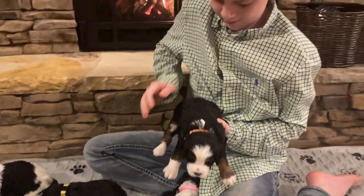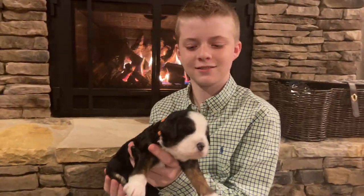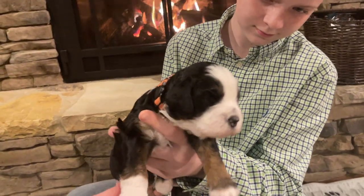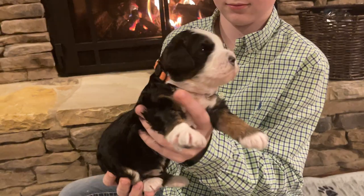Orange boy is a chunk — oh, this one's a little heavy. Yeah, he's big. He's got that big square face. He likes to talk and make noises. All that brown — he's beautiful.